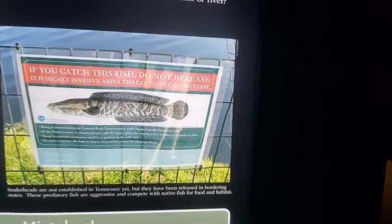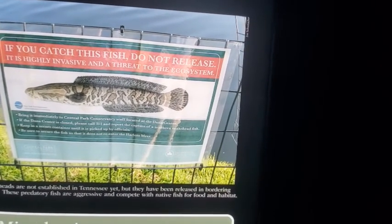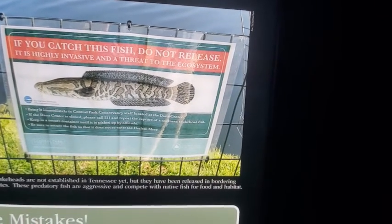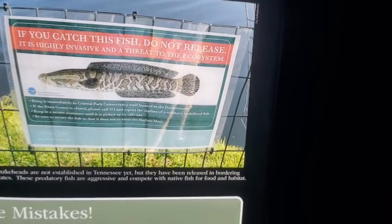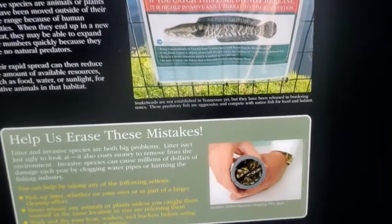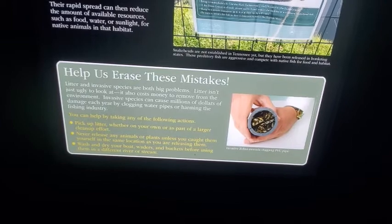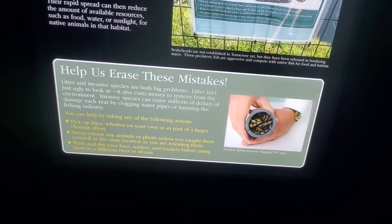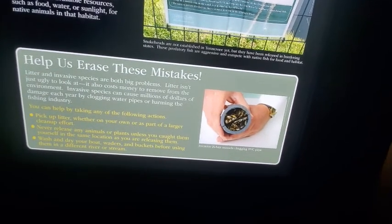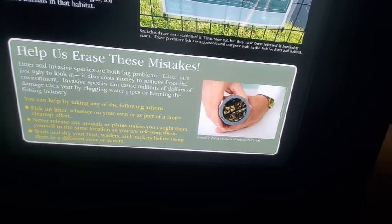Bring it immediately to Central Park Conservancy staff. It's a snakehead. Litter and invasive species are both big problems. Litter isn't just ugly — it also costs money to remove from the environment. Invasive species can cause millions of dollars of damage each year by clogging water pipes or harming the fishing industry.